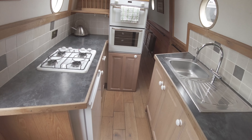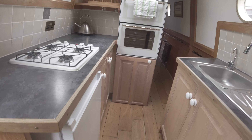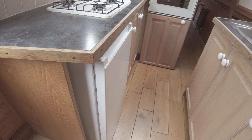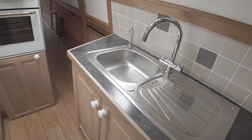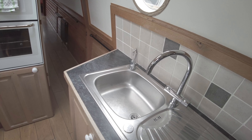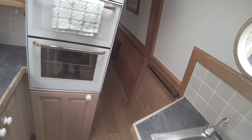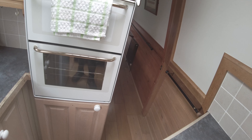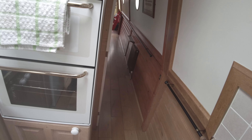Moving on into the galley. We've got gas cooking with a hob and an oven grill. We also have a fridge, a nice stainless steel sink, and a fair bit of worktop space. Hot water is heated by calorifier — that's via the engine, the boiler, or the immersion.